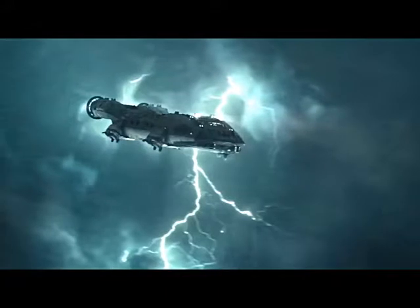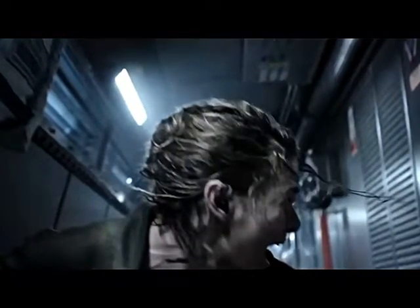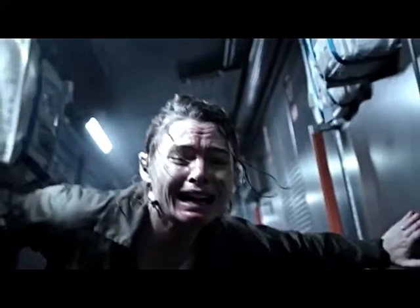We flash to a scene of what I'm guessing is actually the dropship coming into the planet for the first time. We then see the shot of this externally and it looks like they are going through a lightning storm of some sort, so I think this just ties directly into that sequence.